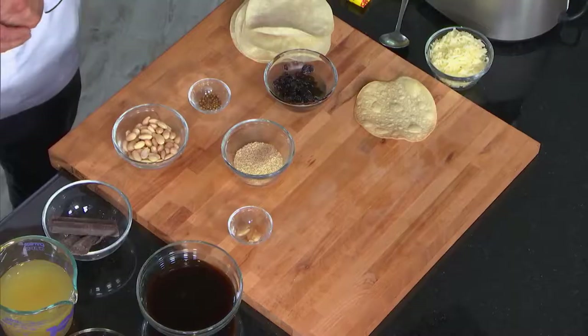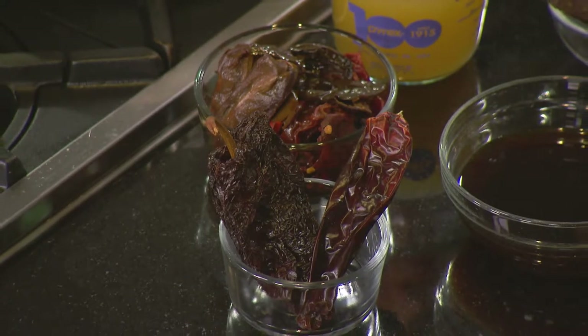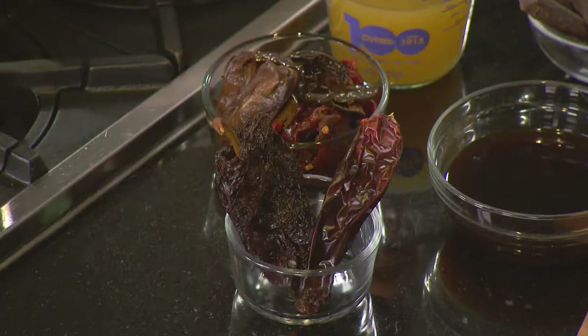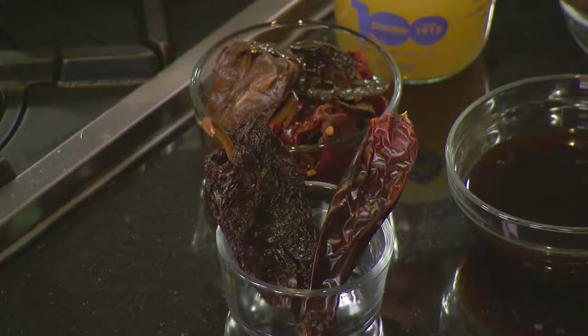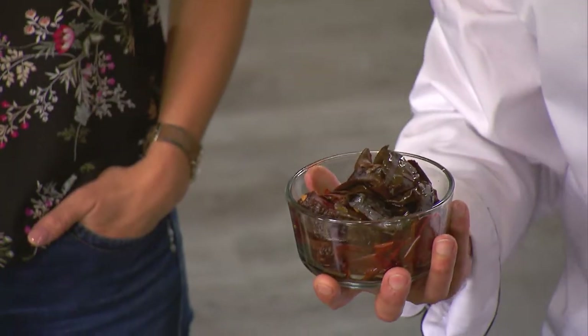The key ingredients are dried chili peppers and chocolate. The peppers used today are a pasilla chili and an ancho — you could also use a mulato chili. They're not spicy at all; it's more about the flavor, there's really no heat in this dish. You take the peppers, boil them in water, and let them sit for about 10 minutes until they get really soft. Then you remove the stems and all the seeds. You strain the liquid and keep about a cup of it to go into your mole as well.